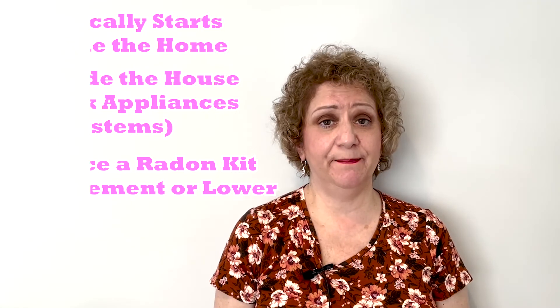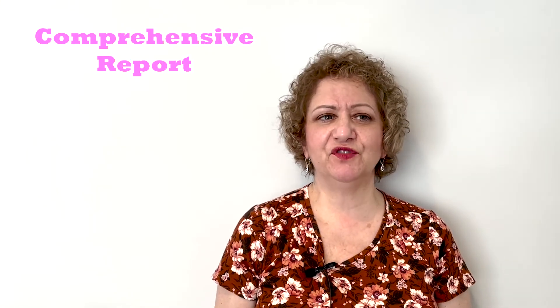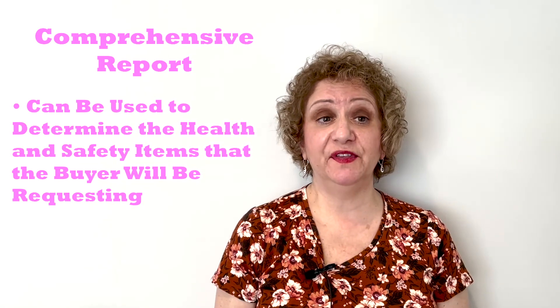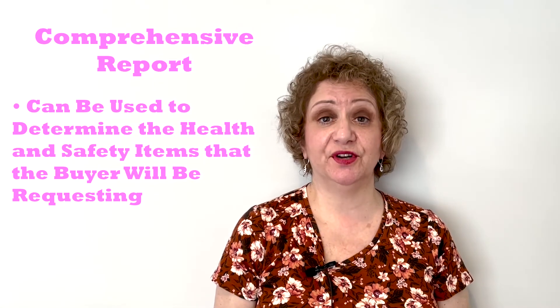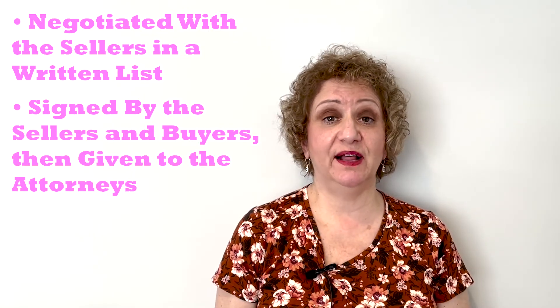Once the inspector completes the home evaluation, they write up a comprehensive report. The buyer's agent uses this report to determine the health and safety items to request from the sellers. These items are negotiated with the sellers during the 10-day inspection period, and a written list of what the seller is willing to do is signed by both the sellers and the buyers and given to the attorneys.